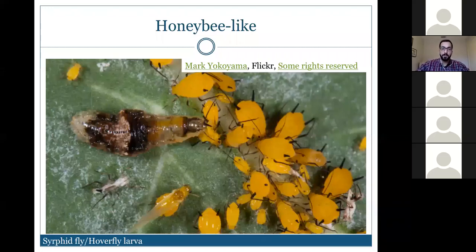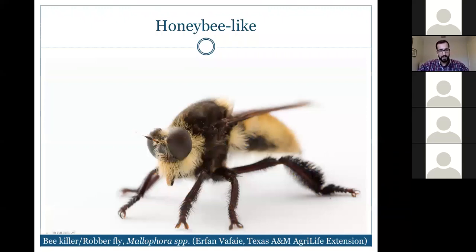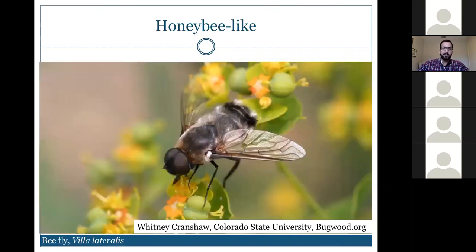We also have the bee killer or robber fly in the genus Mallophora, which looks like a bumblebee but is a predatory fly that catches honeybees in mid-air. In some areas it's considered a major pest of apiaries. There's also the bee fly — again a fly rather than a bee — which feeds on nectar and pollen as an adult. Its larval stages are parasitic, killing other organisms, making it beneficial in larval form.